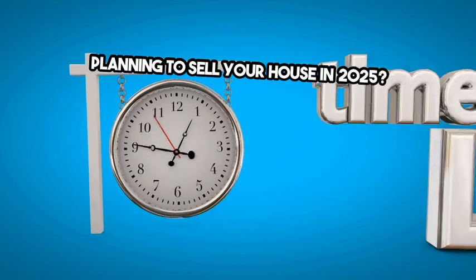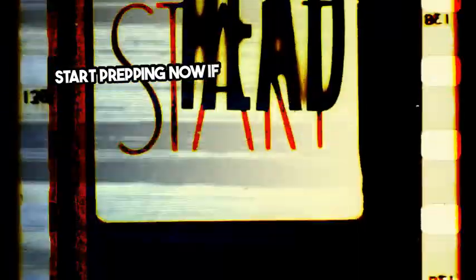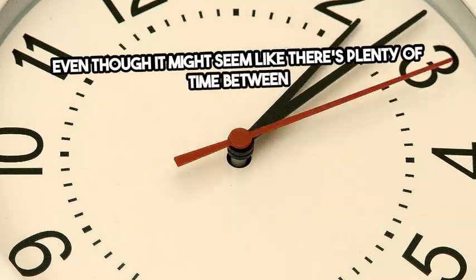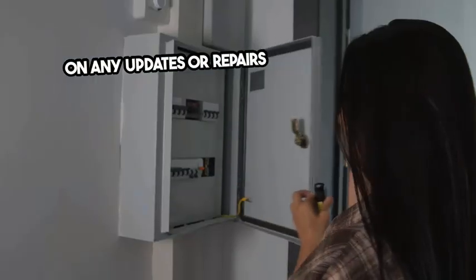Planning to sell your house in 2025? Start prepping now. If your goal is to sell your house in 2025, now's the time to start prepping. Even though it might seem like there's plenty of time between now and the new year, you should get a head start on any updates or repairs you want to make now.